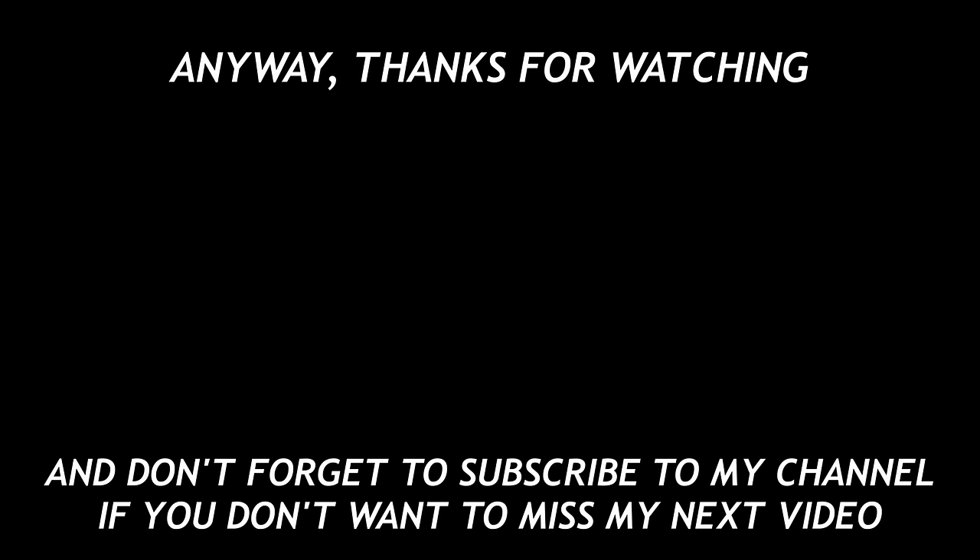And that's all for today's video. If you know more forgotten BeamNG mods, let me know in the comments down below. I would love to make a part 2 about old mods — they bring back so many good memories. Anyway, thanks for watching, and don't forget to subscribe to my channel if you don't want to miss my next video. Have a nice day, everyone.